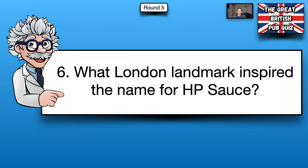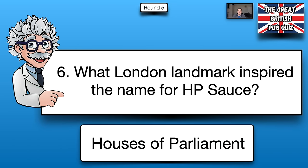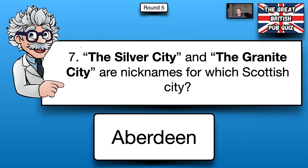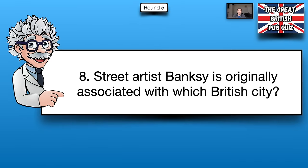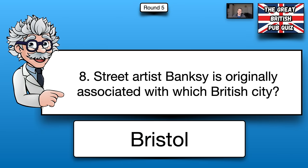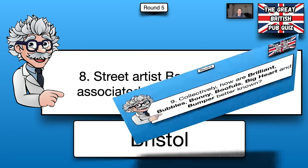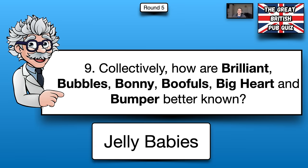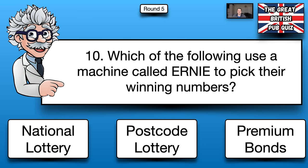Number six, the London landmark that inspired the name for HP Sauce was the Houses of Parliament. Number seven, The Silver City and The Granite City are nicknames for Aberdeen. Number eight, street artist Banksy is originally associated with the city of Bristol. Number nine, Brilliant Bubbles, Bonnie, Boofles, Big Heart and Bumper are collectively better known as Jelly Babies — who knew they had names!